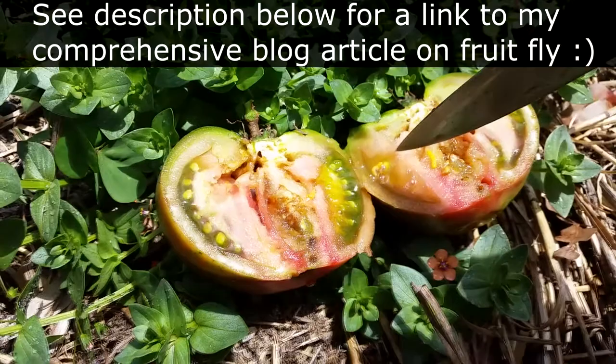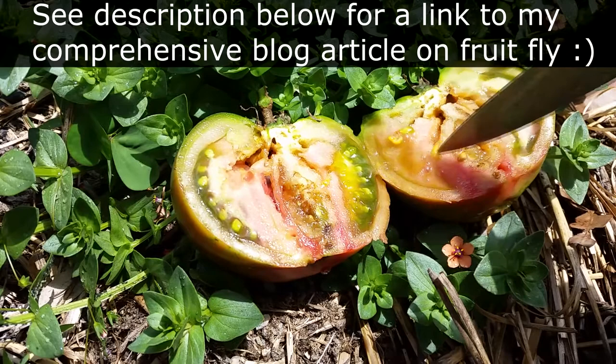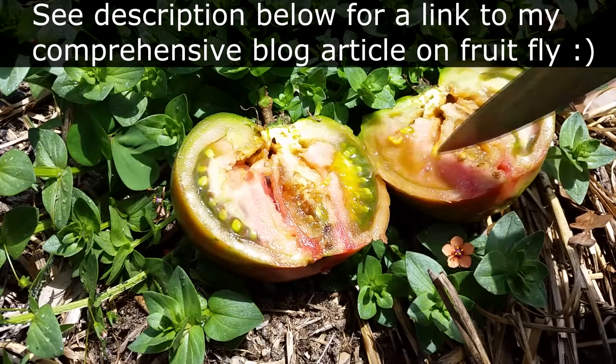You can control this pest effectively through chemical means but that's probably the worst way to do it. I like to control it organically through netting, lure traps, picking the fruit a bit earlier — and I think that's the most effective way to do it and obviously the best.